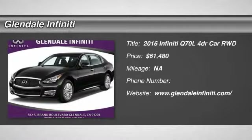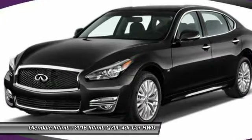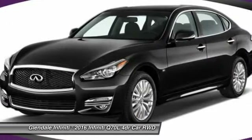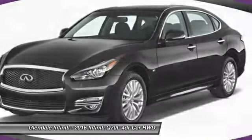2016 Q70L. The luxurious Infiniti Q70L offers plush interior accommodations and a spacious interior cabin. Passengers of the Q70L will feel like they're riding first class all the way.